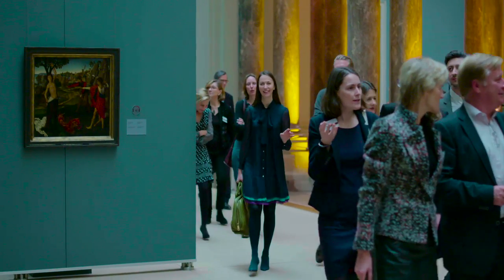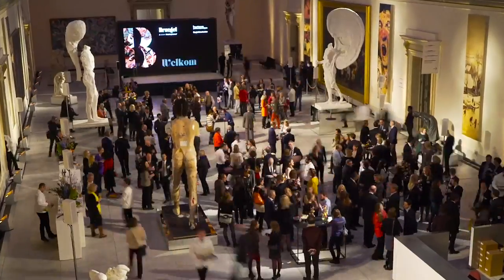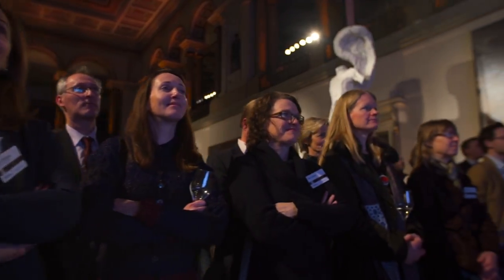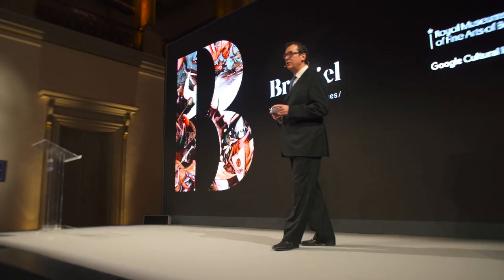Something that I've never felt before. It's like a treasure hunt. We wish you a warm welcome. Bruegel Unseen Masterpieces foreshadows one of the faces of the Museum of Tomorrow.